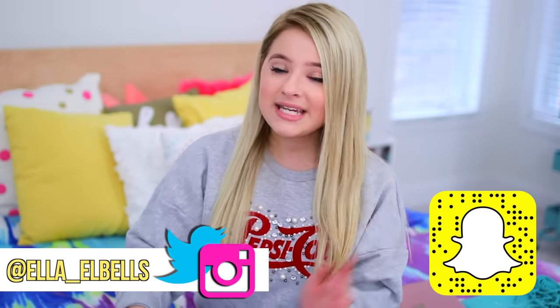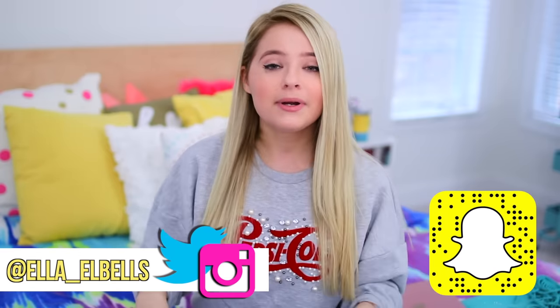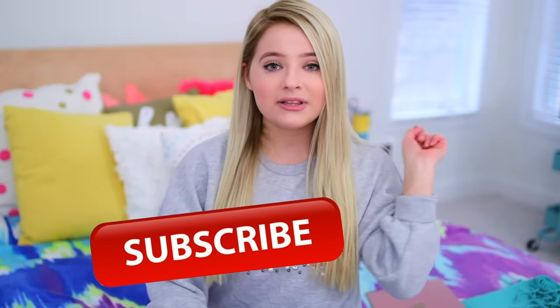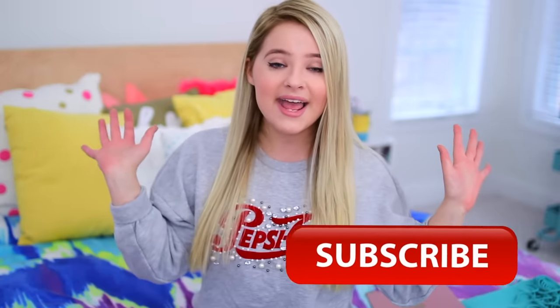Hey guys, so in today's video I'm showing you guys how to clean your room the most efficient and thorough way possible. If you have a problem with your room getting messy super fast, these tips will not only help you clean your room, but also help prevent your room from getting messy in the future. But before we get started, make sure you subscribe to our channel down below — I post new videos every single Saturday. Without further ado, let's get started.